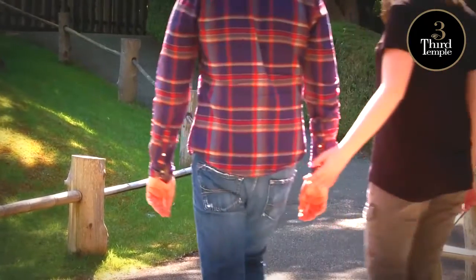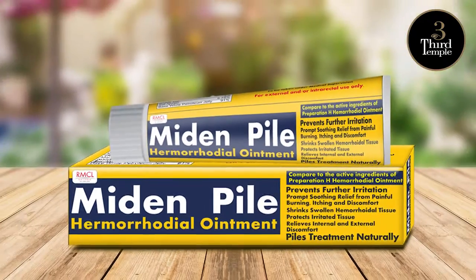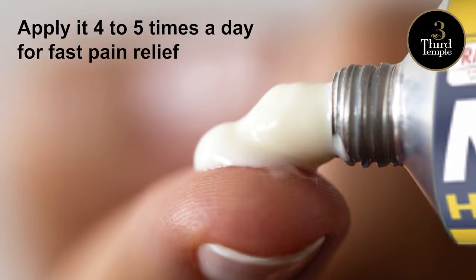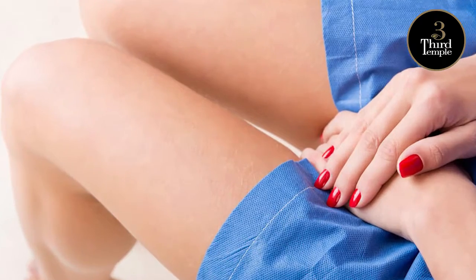Its non-sticky, non-staining formula prevents stains on clothes. Midden Pile Hemorrhoidal Ointment, applied 4-5 times a day for fast pain relief from soreness and burning. Make sure to maintain proper hygiene too.